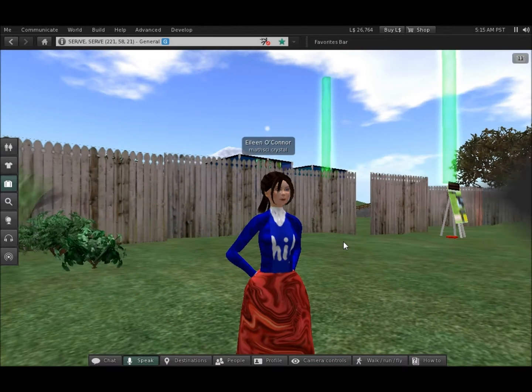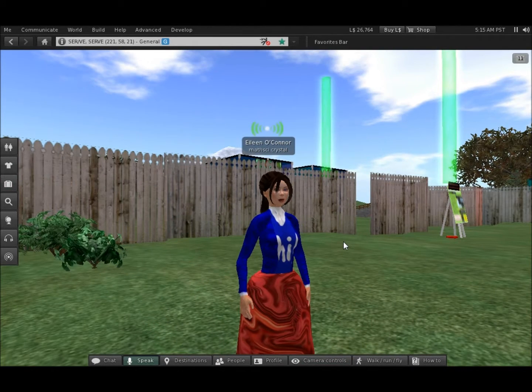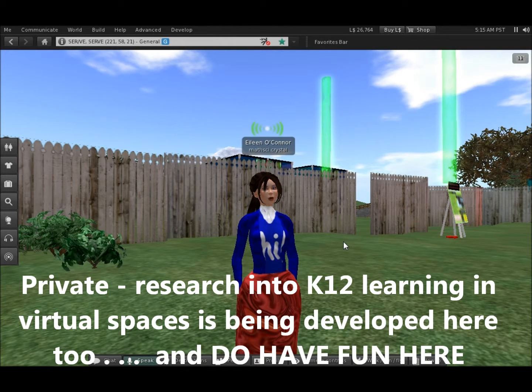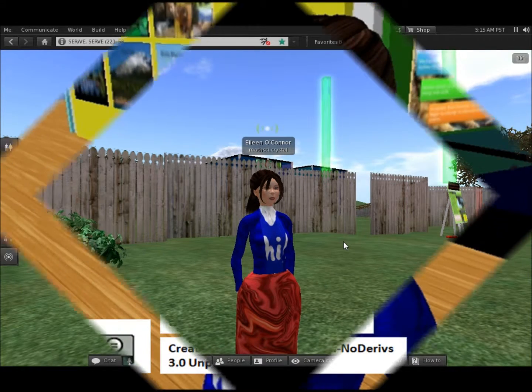The surf island is a private island so that both students and teachers can come here and work safely. Play is optional, but I would encourage you to do it. You'll learn best that way, and it might create some bonds with K-12 students in the future.